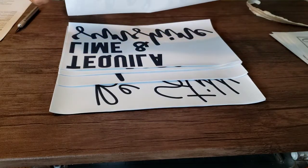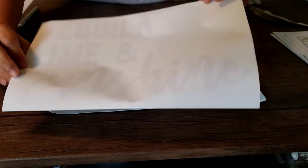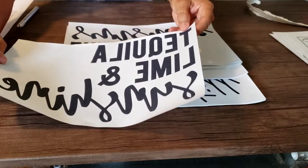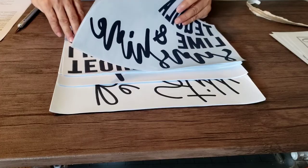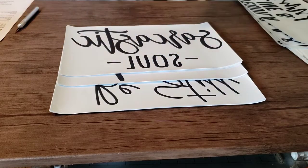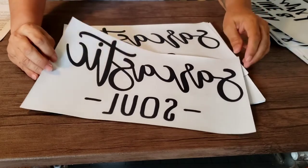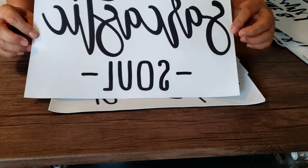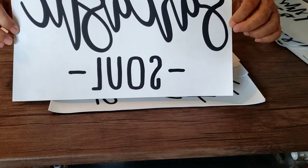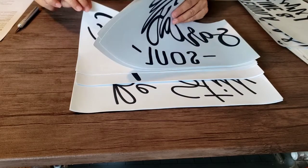Another one that I ordered is 'Tequila Lime and Sunshine.' These are screen printed transfers — I ordered five sheets of that one. And then I ordered 'A Sarcastic Soul' — I want to say that describes me perfectly, I can be very, very sarcastic. I ordered five of those as well.